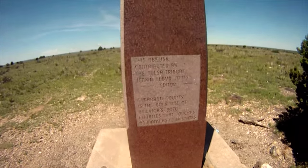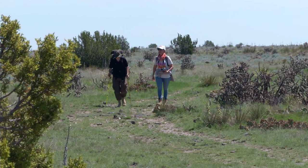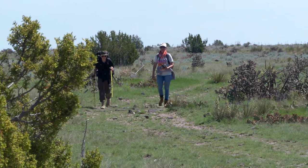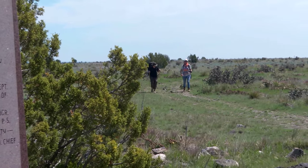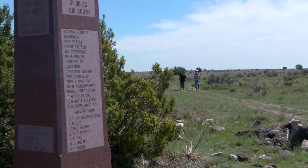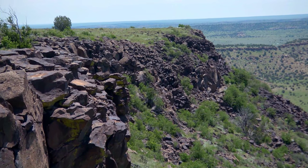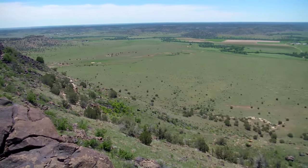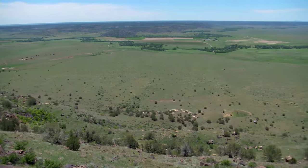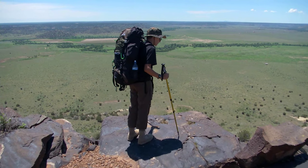At last, the obelisk marking the highest point in Oklahoma — 4,973 feet. We're here. The view is amazing. You can see mountains over there, and you can see three states from here. But don't finish your trip here. It's just about a quarter of a mile straight south to the far edge of the mesa overlooking Kenton, Oklahoma — a great place to sit for a spell before you head back down.